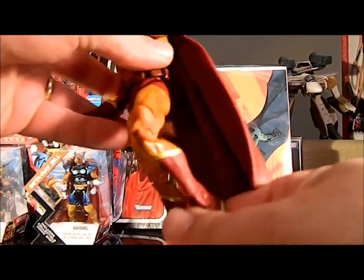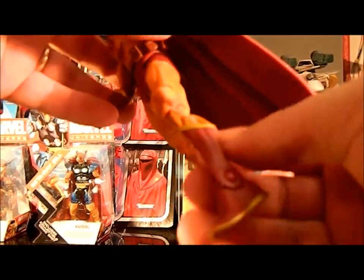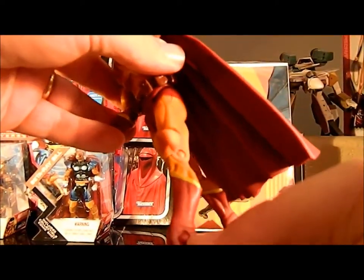He has the standard DCUC style hips that swing back and forth and in and out, a thigh cut swivel, and a single point knee that goes past 90 degrees just a little bit — the sculpt works really well right there. He's also got the standard swivel-type ankle joint.